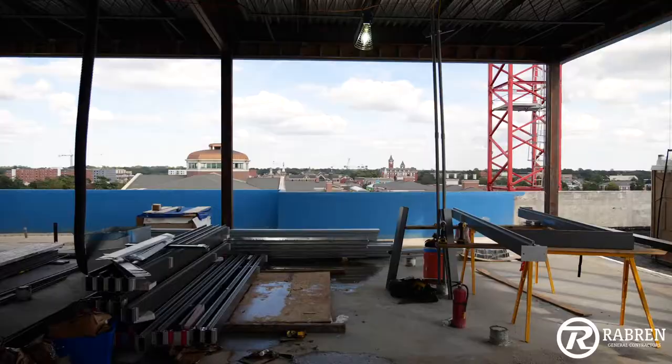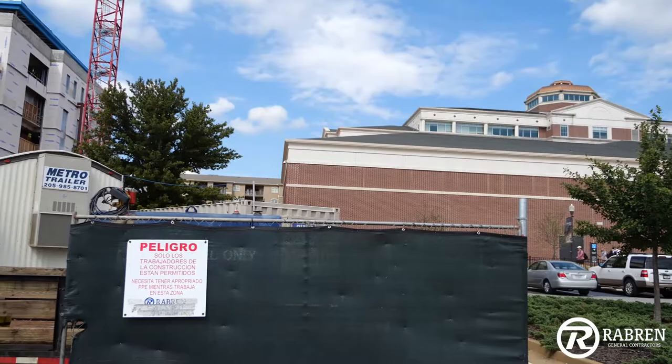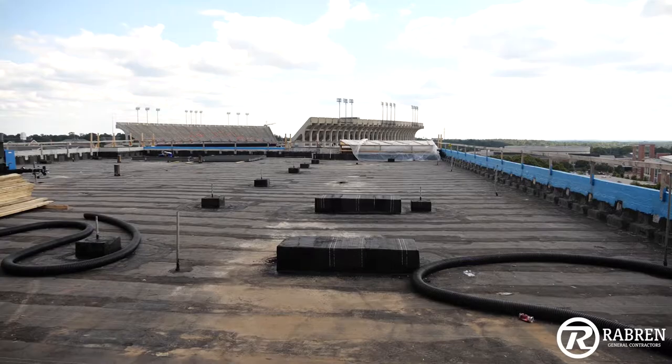The building stands about 105 feet tall. As you can see, we're not far from the existing ladder building and it's equivalent in height. This is one of the nicer buildings that's going to be on campus. As you look behind me, there's going to be a rooftop terrace where they'll do a lot of their tailgating for the football games.